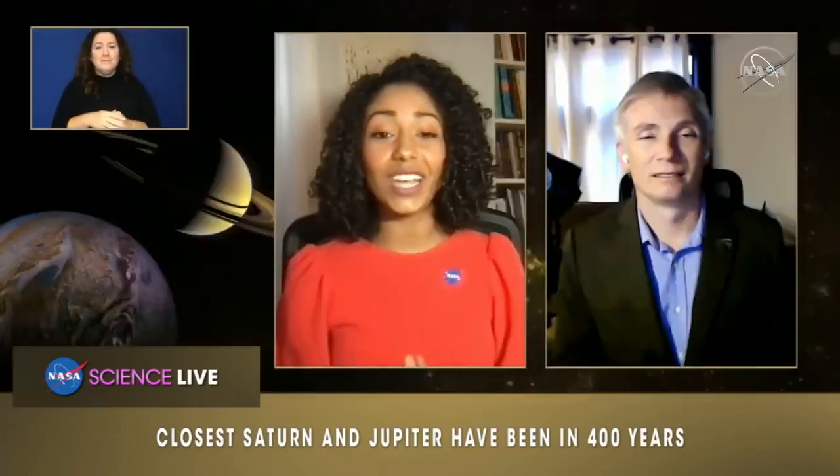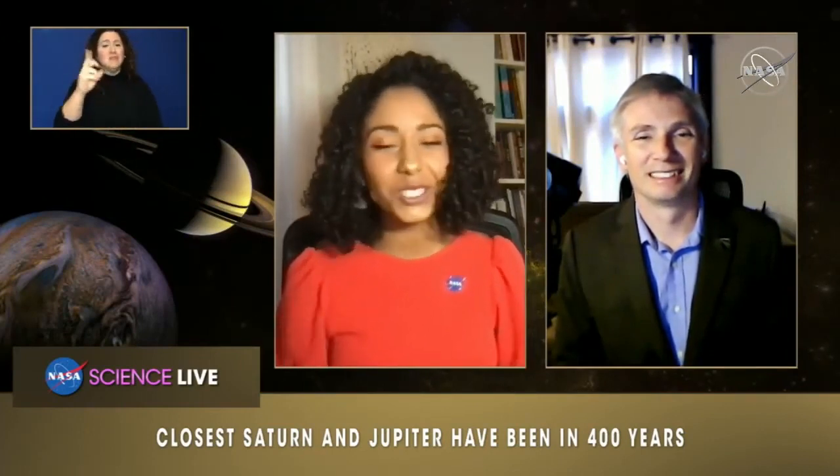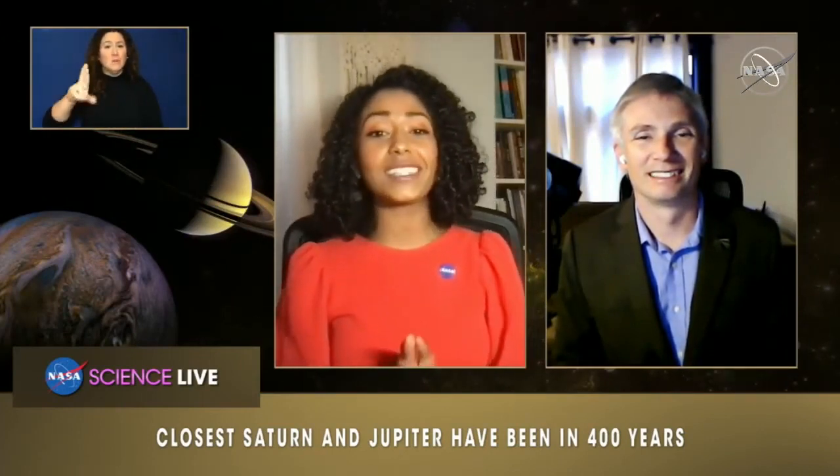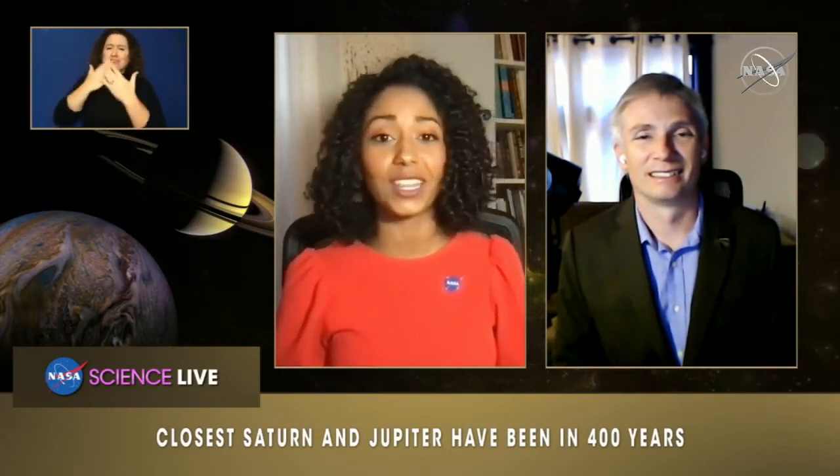I am joined today by Dr. Henry Throop, astronomer at NASA headquarters. Henry, thank you so much for being with us today. I've been seeing so much buzz about the great conjunction of Saturn and Jupiter online. Can you share with us what's the science behind what's happening?